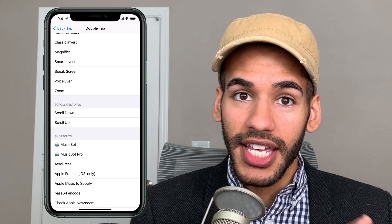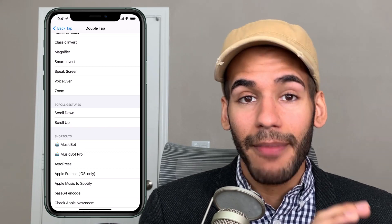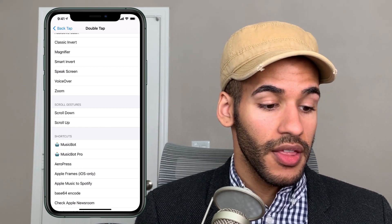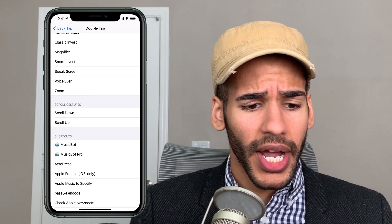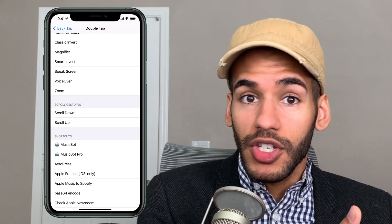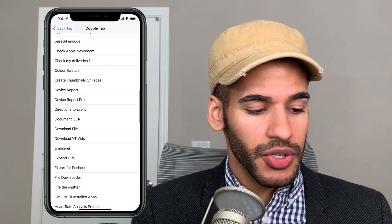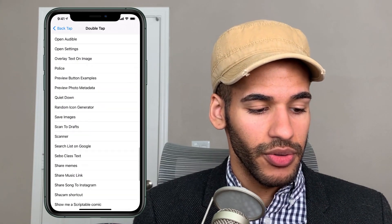This is the place where things get incredibly powerful. You can use a double tap or triple tap with the Shortcuts app on iOS to actually trigger any of your shortcuts. So I could set up a shortcut — a really great example is a shortcut for the home where I want all of the lights in my house to turn off. Instead of asking a voice assistant, I could just do a triple tap on the back of my iPhone and make that happen. Any of the shortcuts can be there, and there's also the ability to go and add shortcuts to get those to show up as well.